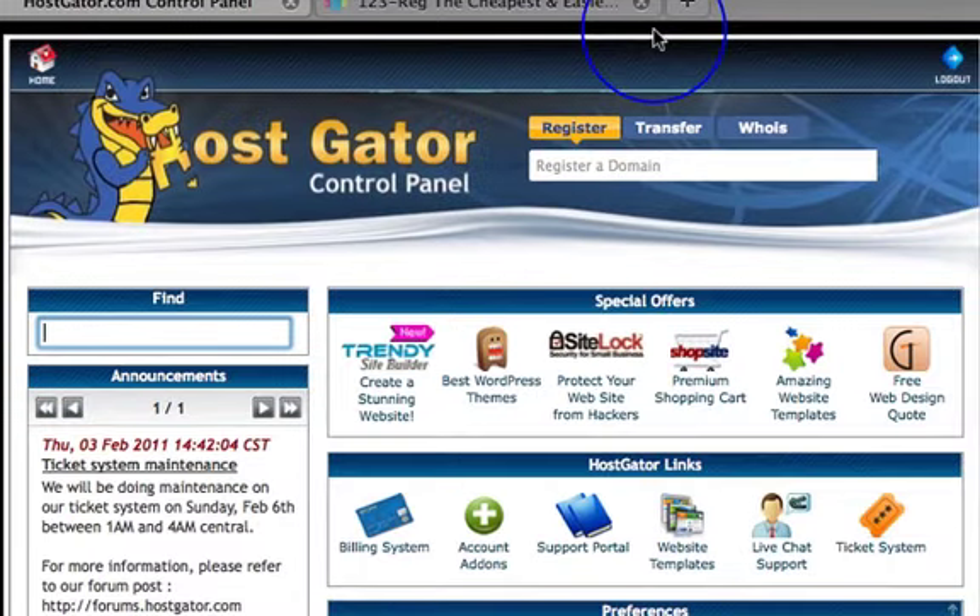Here we are in the HostGator control panel. Hopefully you've changed your name servers and pointed your domain at your hosting account. You should have received instructions on setting up your domain within your hosting account via email and should have done that by now. For the purposes of today's video I'm going to presume that's done. I also mentioned yesterday to have a look at 'Create Your First Website by 3:45' — Chris does cover setting up your hosting in that book.